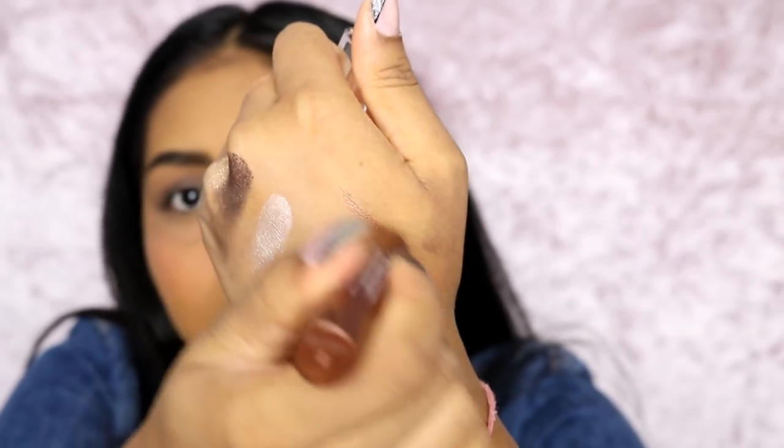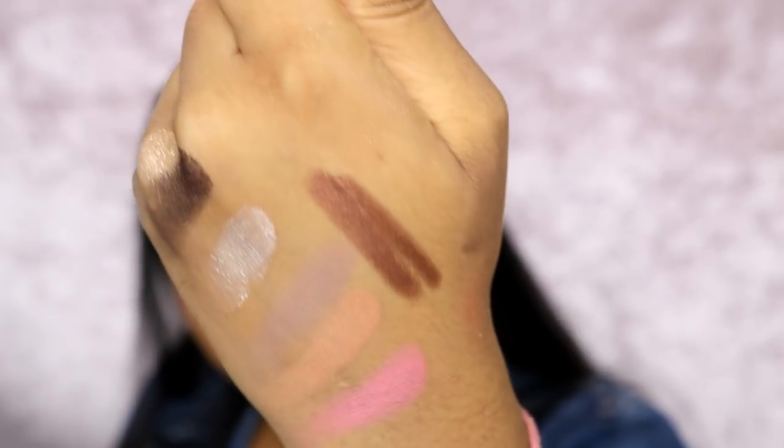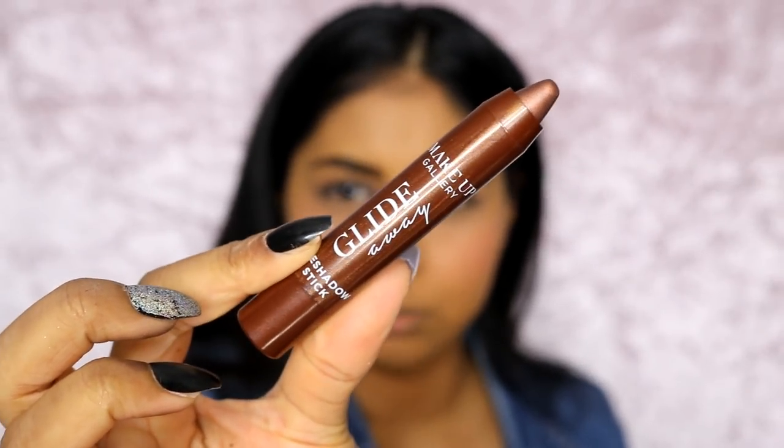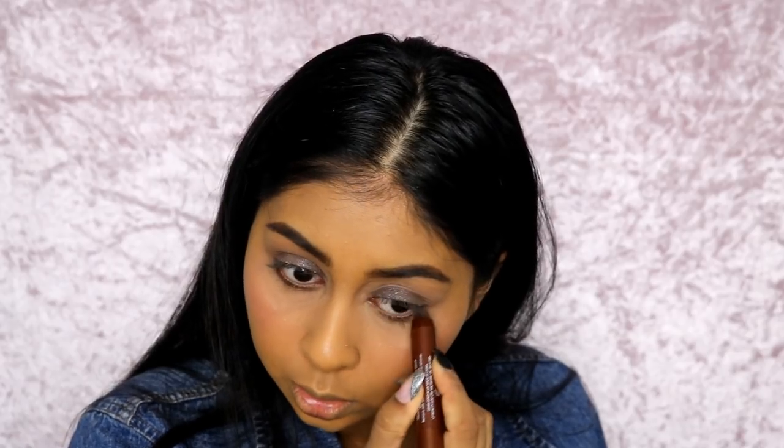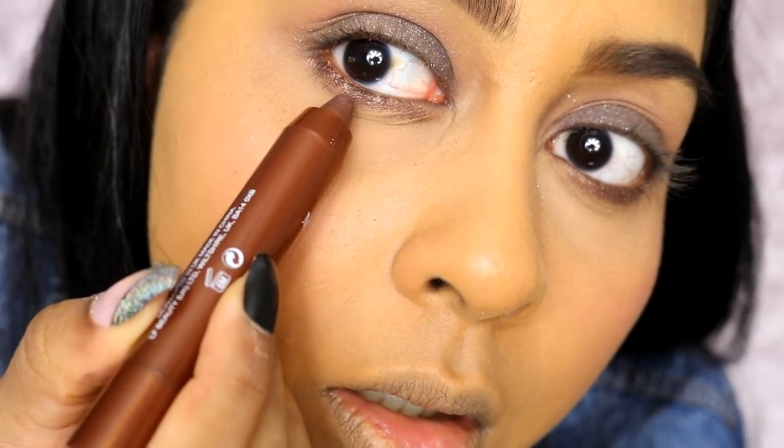If you are on a budget I definitely recommend this eyeshadow palette. I also got this Glide Away Eyeshadow Stick in a pretty bronzy colour — I'm going to use it on my lower lash line. Let me swatch this. Look, that is so pretty and that was only £1. I definitely see myself using this — I really really like that. I can't even imagine how that would look on the top of the lid; it would look so pretty. This is definitely a big thumbs up from me.